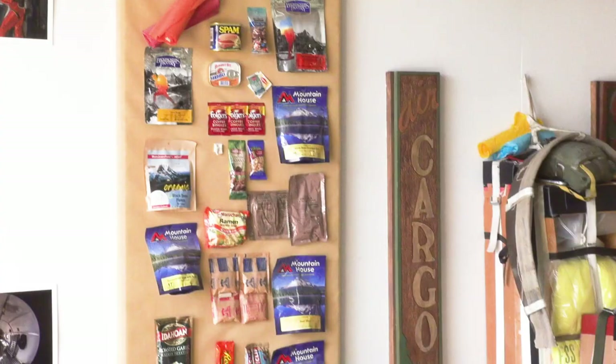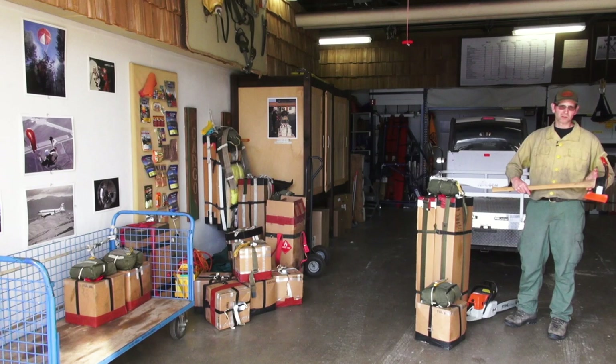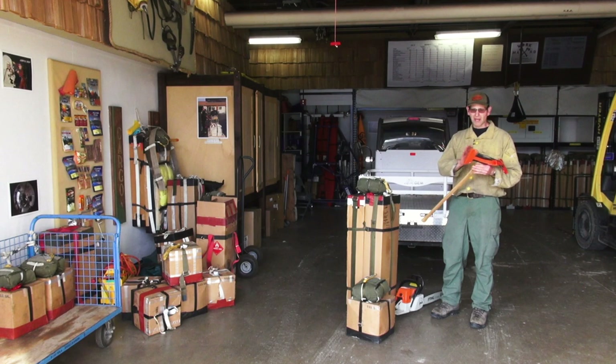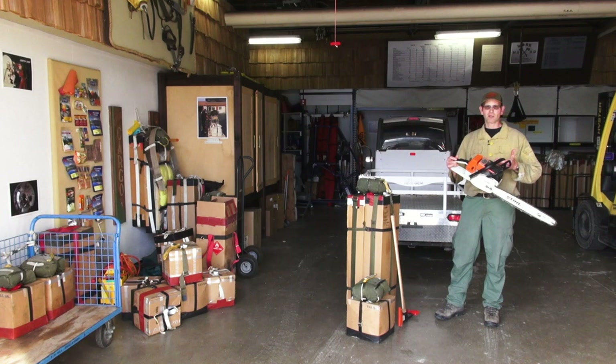Two of these boxes would be used by two jumpers. In each box there's a sleeping bag, more water, a lot of freeze-dried food, and a tool called a pulaski. This pulaski is what we use in the woods for constructing fire line. Sometimes the fires we jump are a quarter acre or smaller — just a single lightning-strike tree — other times several hundred acres. Using a pulaski, you dig a trench along the fire's edge to separate burning fuel from unburned fuel, so the fire burns itself out and stops spreading. It has an axe and a hoe, and it's the predominant tool we use in the forest.